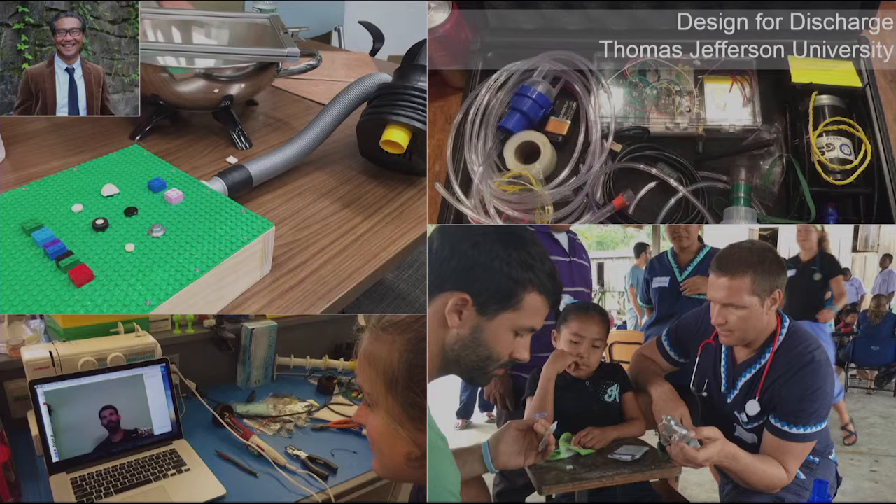We're working with places like Thomas Jefferson University and thinking about what it will be like when doctors inside a hospital think about not just prescribing a pill, but perhaps a prototype. We call this design for discharge. The idea is: what if we could change adherence models for patients — not by looking at the next $300 gadget or the internet of medical things — but by creating one for about $20 with the patient on the way out of the ER?